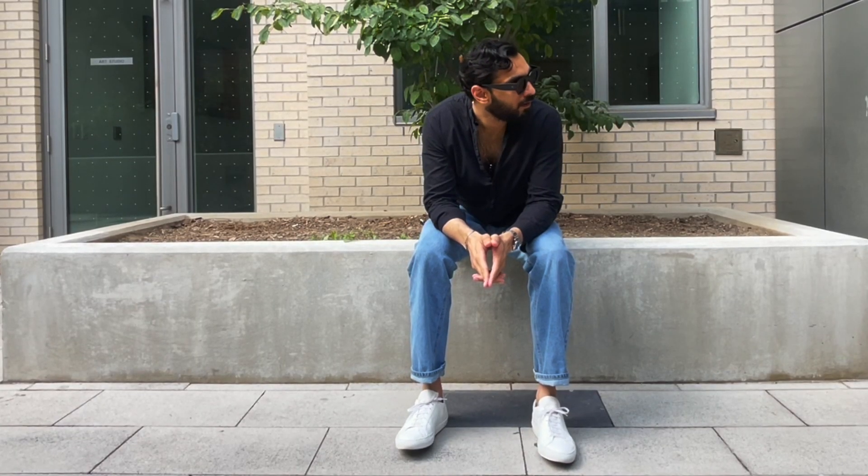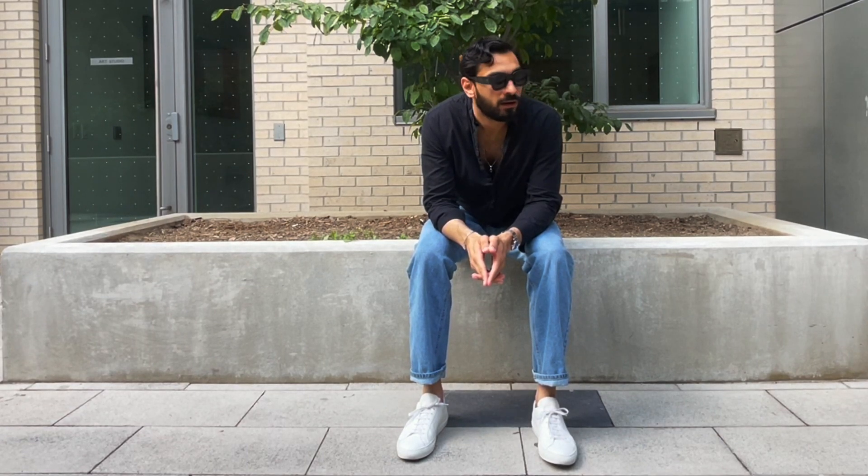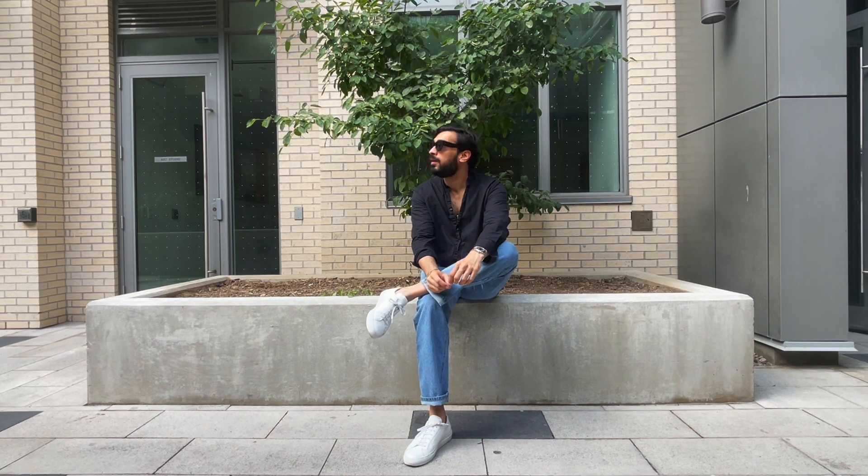Hey guys, I hope everyone is having a great summer. I thought I would just cover my basic minimal outfits that I keep wearing in the summer. The first one, as you see here, is a classic blue jeans and white sneakers.